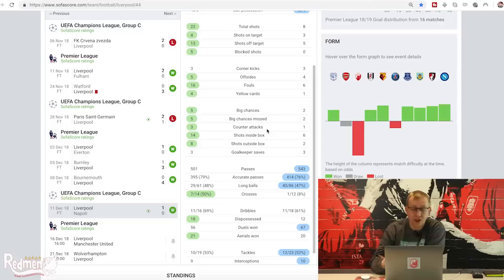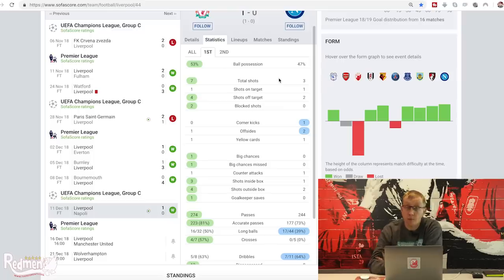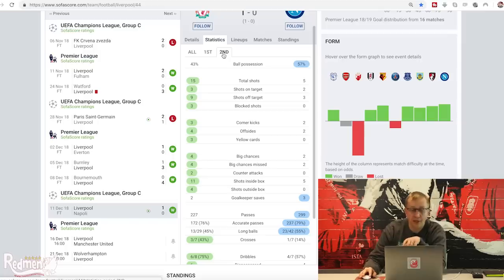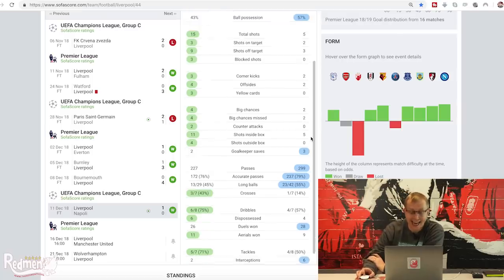Counter-attacks are very difficult to define so they're normally quite low. We had 14 shots from inside the box to their 6, and 8 shots from outside the box to their 2. Broken down, first half we had more of the ball, 53% to 47%, which means second half we had only 43% to their 57%. But with Napoli having more possession, we still dominated shots - 15 to 5 in the second half. Four of our five missed big chances were in the second half. We did concede two big chances, both thankfully missed by Napoli, one right at the end of the game.